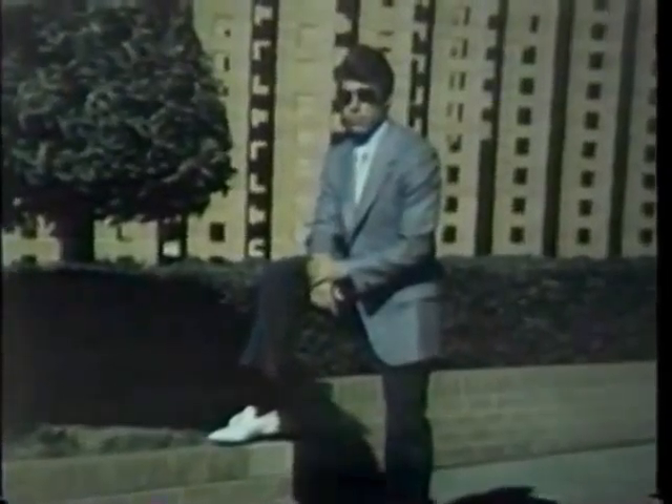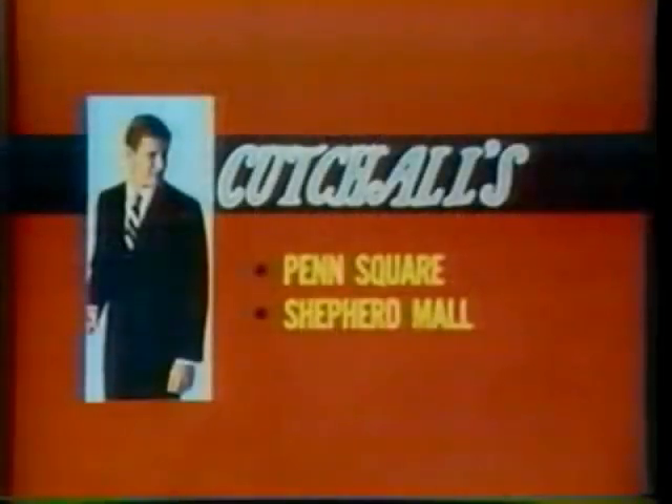Get more out of life — springtime, anytime — in smart new clothes from Kachaw's, Penn Square and Shepherd Mall.